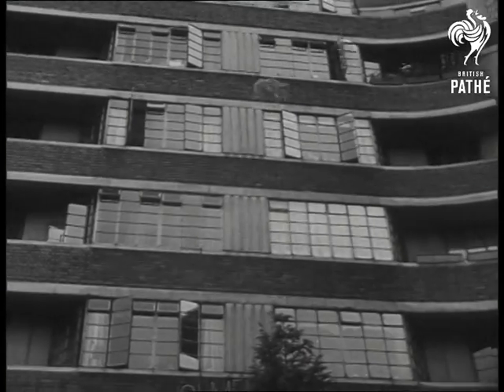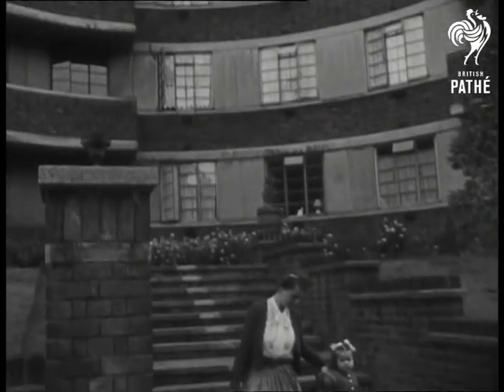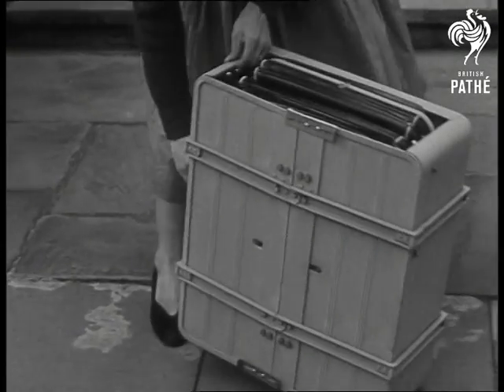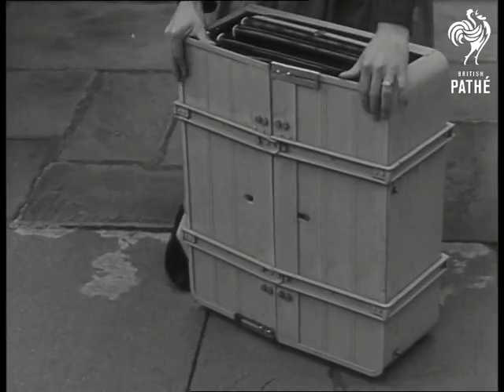For the woman who lives in a flat, there's precious little room for a pram. And when you're young, as young as this miss, arrives a headache for mother. So here's the latest idea in space-saving transport for the under fives. Mother's favourite travelling companion, the pram that looks like a suitcase.